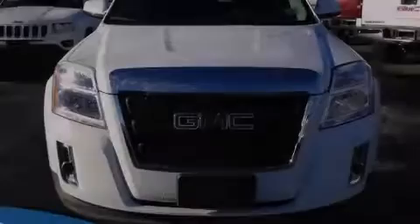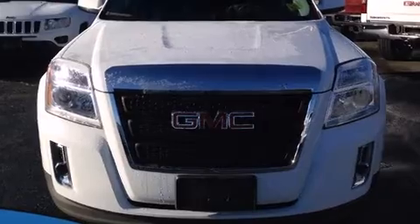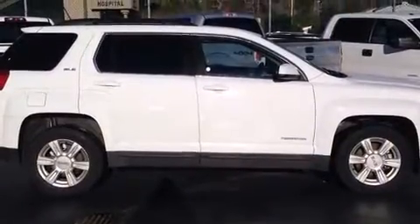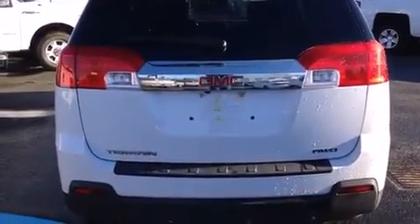Sensibility and practicality define the 2014 GMC Terrain. A wealth of standard features means that you no longer have to sacrifice, like all-wheel drive, delay-off headlights, a tachometer, a trip computer, an automatic dimming rear-view mirror, and much more.